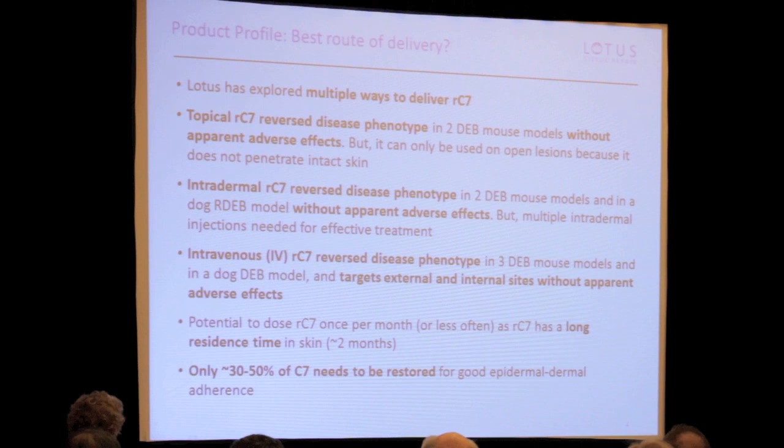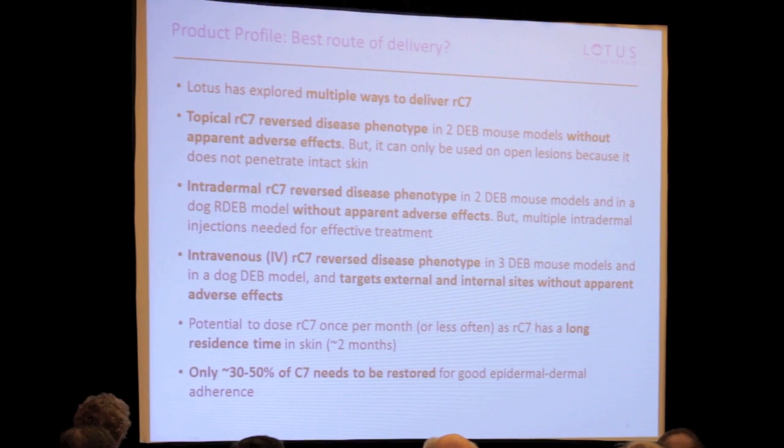We kept an open mind on delivery. We know that in animal models intradermal injections can effectively replace the protein and reverse the disease phenotype — the separation between the epidermis and dermis was reversed. But we decided to test topical delivery, intradermal delivery, and intravenous delivery — all three. We've done them in multiple animal models and multiple academic labs: USC, Germany, and France. We've seen very similar results, which is very encouraging — reproducibility across different sites with similar effects.